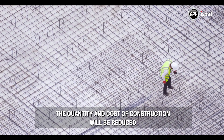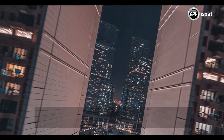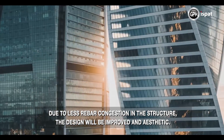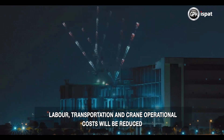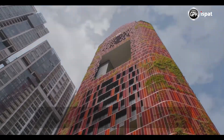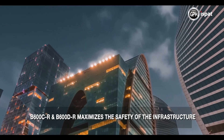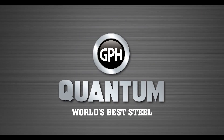The usage of this rebar will reduce rebar consumption and construction cost. Reduction in column section size will increase floor space, increase construction quality and design aesthetics due to less rebar congestion, reduce labor, transportation, and crane costs, reduce construction time, lessen environmental pollution, and provide maximum safety of the structure. GPH Quantum — World's Best Steel.